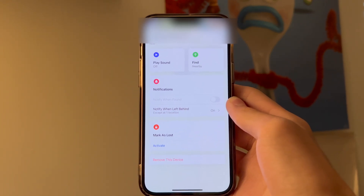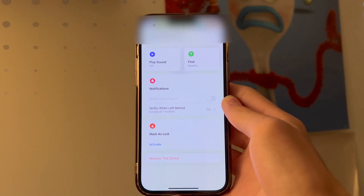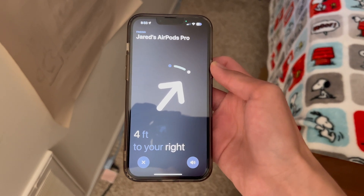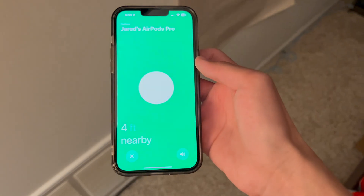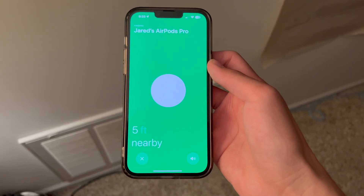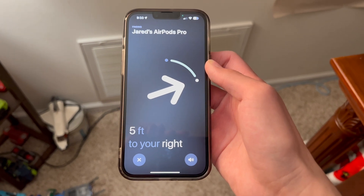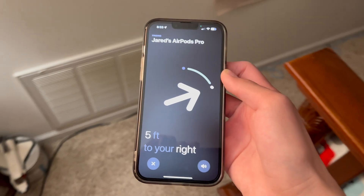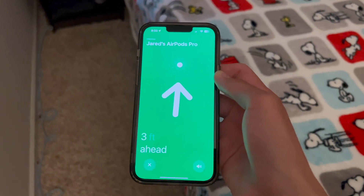We're going to go over how to find them using precision finding, then we'll cover Bluetooth finding. Once we click Find, we're greeted with this interface. Since I'm a bit farther from my AirPods, I have this arrow. If I move in one direction the arrow will point that way. Right now it's telling me five feet to my right, and as I move right my iPhone provides haptic feedback and the arrow shows me where to go.